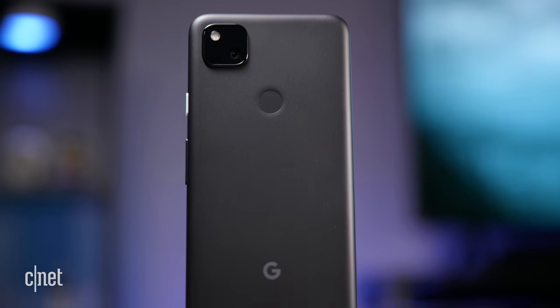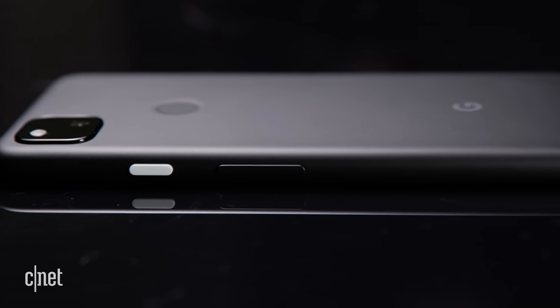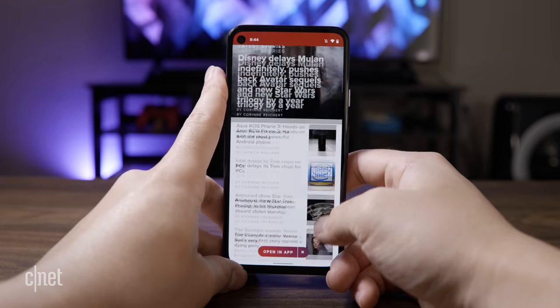The Pixel 4a has a plain polycarbonate body, so it makes it really clear that you're getting a budget version of the Pixel 4. It doesn't have that elegance of the iPhone SE or that cool glossiness of the Galaxy A51. And unlike the Pixel 4, it doesn't have that silky smooth higher refresh rate display.